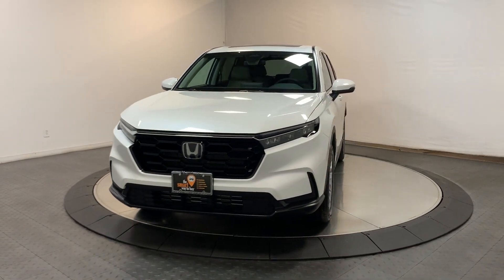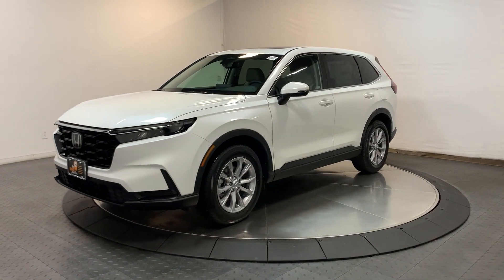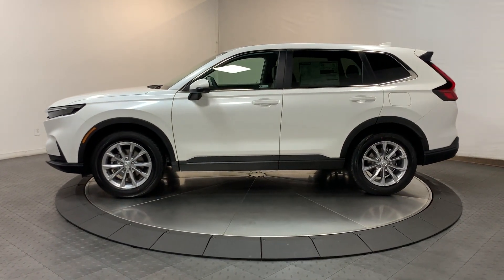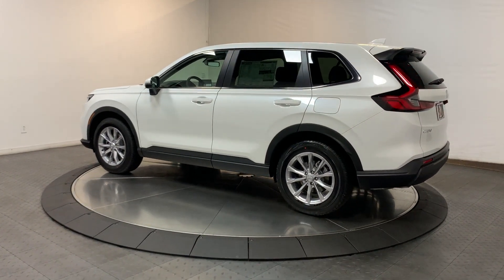Get acquainted with the 2024 Honda CR-V. You'll love the high-end feel and powerful performance of this sleek CR-V. This small SUV also comes fully loaded with advanced safety and infotainment technology, clever creature comforts, and a can-do attitude.